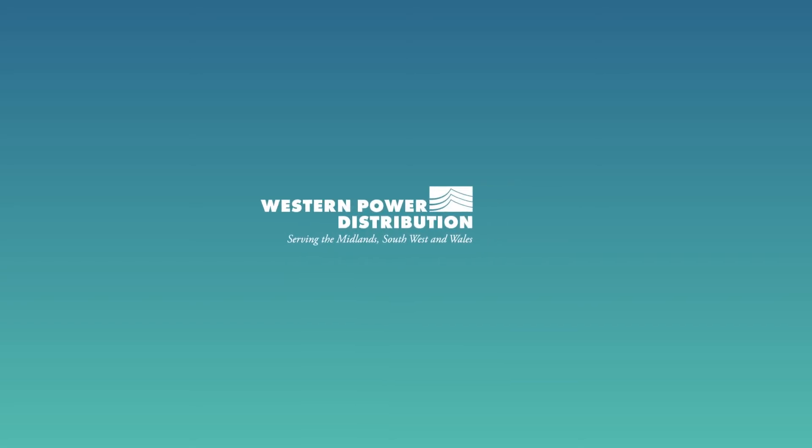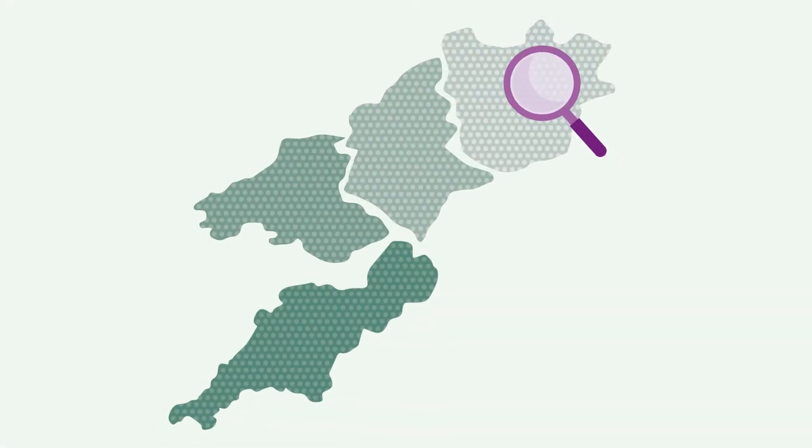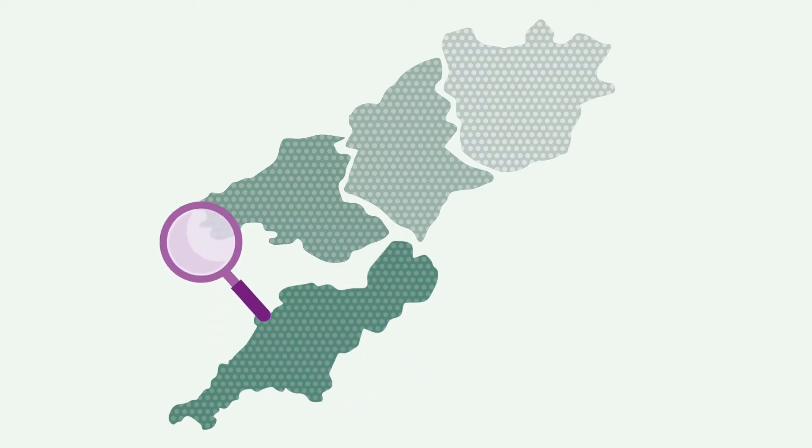Western Power Distribution — Fault Investigation: Low Voltage Overhead. Ever wondered what happens when there is a fault reported on our network? Once the fault is reported, what do we do?